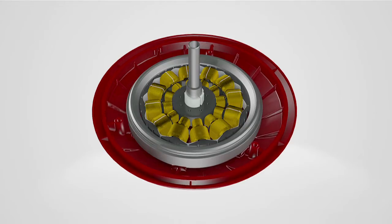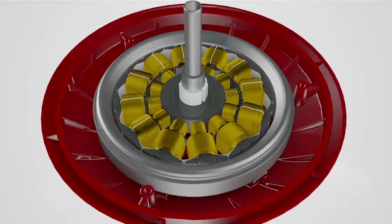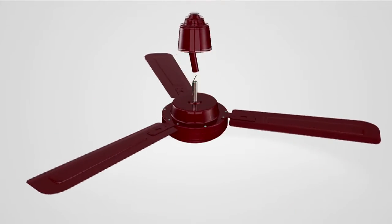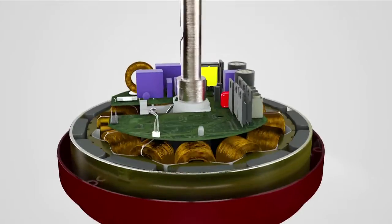The highly efficient Orient Ecotech ceiling fan features cutting-edge technology. Its simplicity and style has a lot to offer. Other ceiling fans rotate because of two sets of magnetic fields that are produced electrically. But the Ecotech is made with the BLDC motor, which has a rotor with permanent magnets and a stator with windings and commutation that is performed electronically.